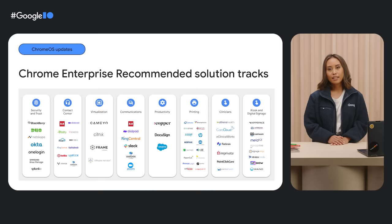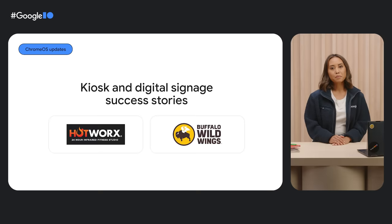In February, we announced a new solution track with leading partners such as Improvato OneSign, Practice Fusion, and Athena Health to help clinicians deliver better care. Another solution track is kiosks and digital signage — businesses big and small can use a Chrome OS solution to set up everything from menu boards at local eateries to check-in kiosks at hospitals, managed seamlessly in the Google Admin console. For example, Hotworks and Buffalo Wild Wings use Chrome OS: Buffalo Wild Wings uses over 2,300 Chromeboxes and Upshow's software to manage digital signage across US locations.